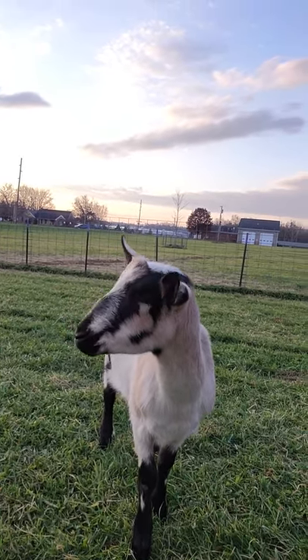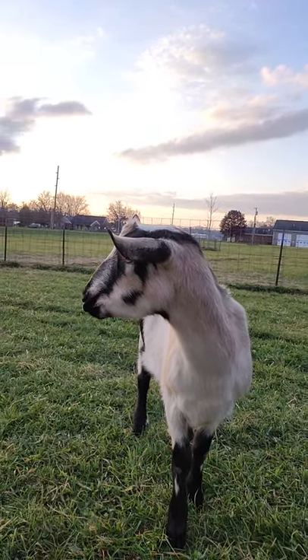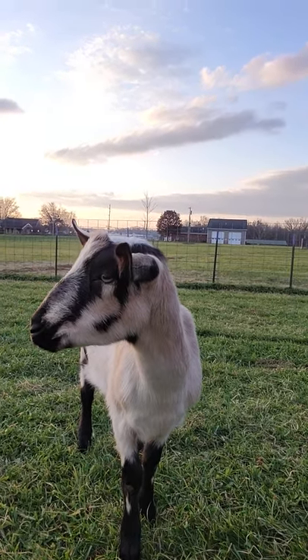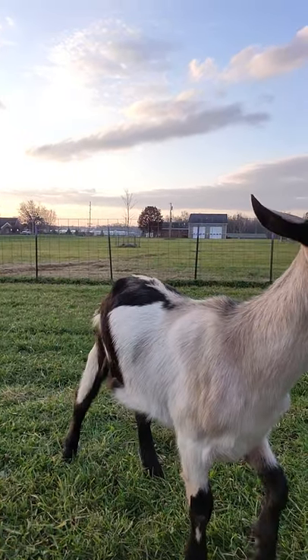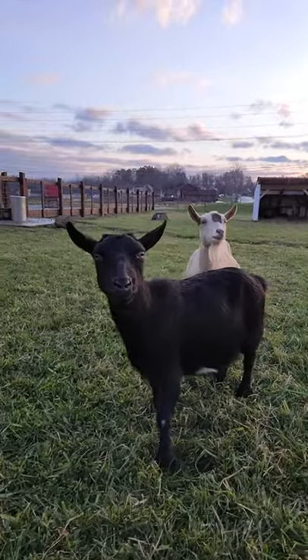Here on the farm at Goat Milk Stuff we have two different breeds of goats. We have Alpines, which is Lazarus's breed here. He's the full-size breed but he is not full-size yet because he was just born in February. And then we have our Nigerian Dwarves which are the miniature breed.